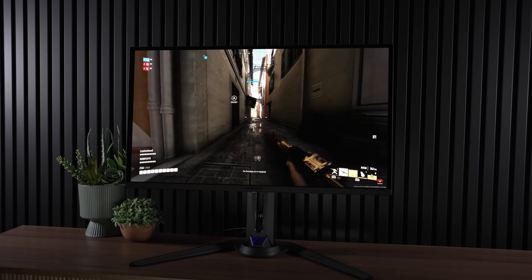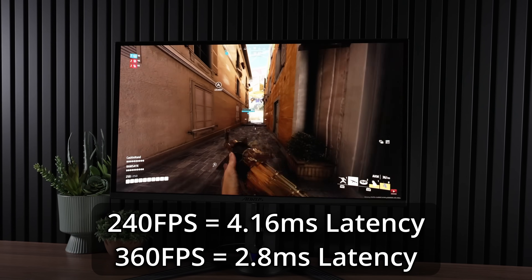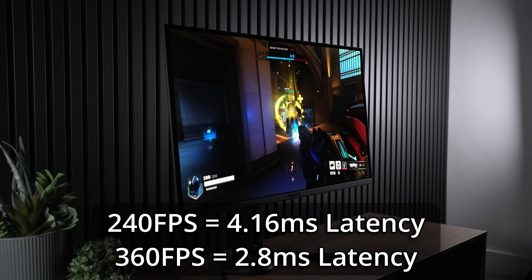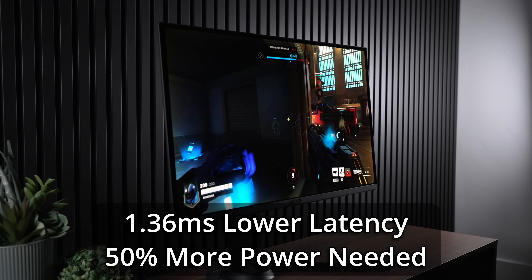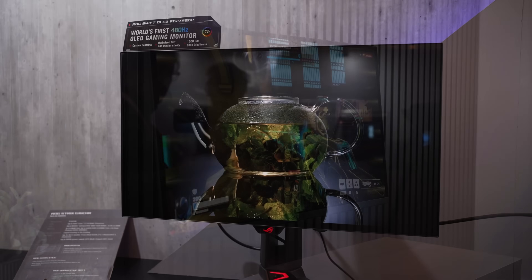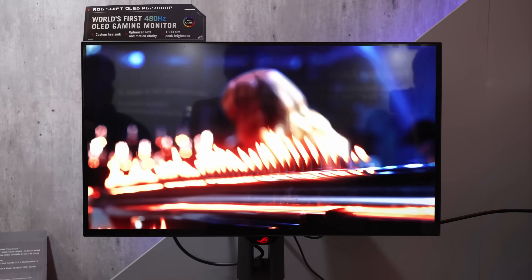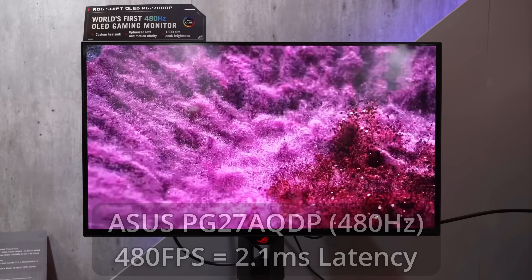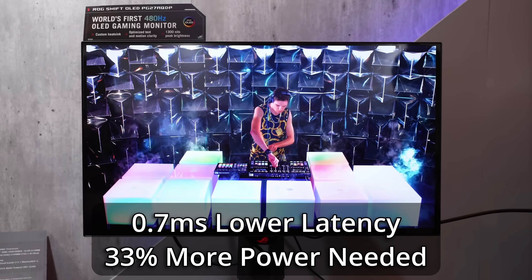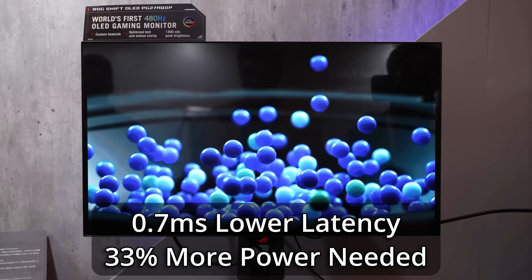Beyond this, we do have 360Hz options, which have been available for some time, reducing latency by roughly another 1.4ms to 2.8ms in total, but this tiny improvement comes at the cost of an additional 50% performance. And finally, we have the new Asus PG27AQDP at 480Hz, bringing an insanely low 2.1ms of latency. However, this comes at the cost of another 33% performance over 360Hz, and is less than 1ms faster.